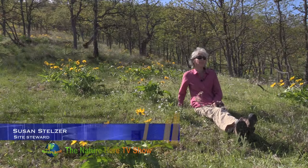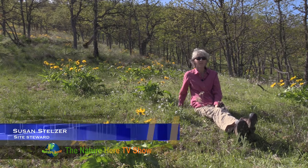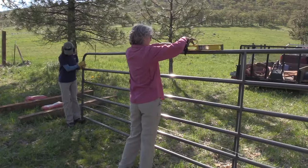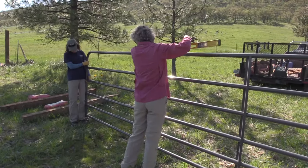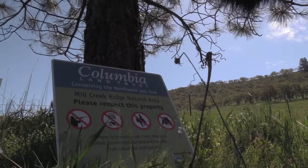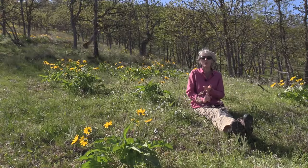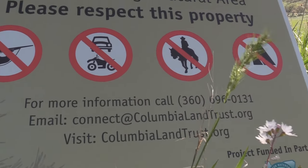My name is Susan Stelzer and I'm sitting here on the newest piece of land acquired by Columbia Land Trust, part of the Mill Creek Ridge project. Today we're putting up a gate with signage saying what this place is — welcome, you can walk in here, but no motorized vehicles, no hunting, no horseback riding at this point.